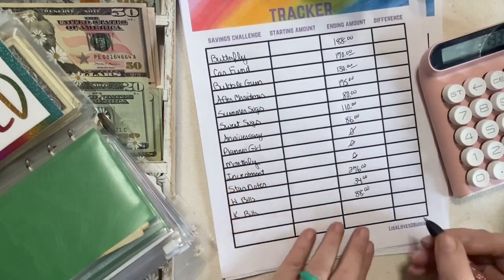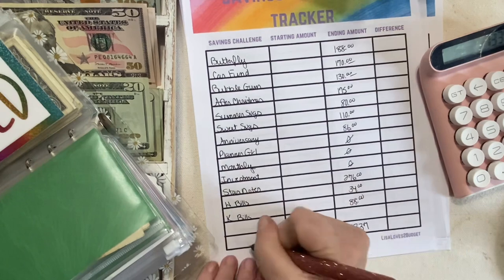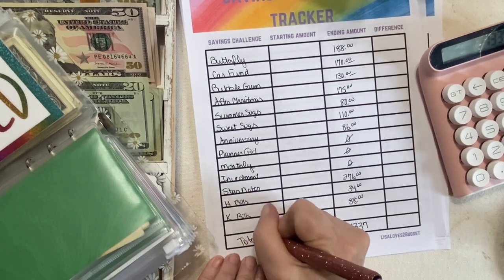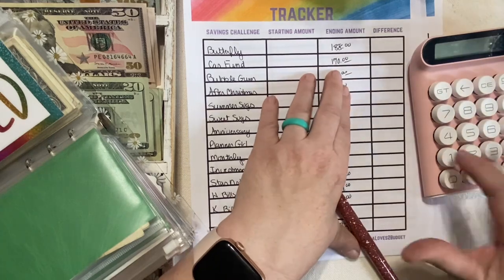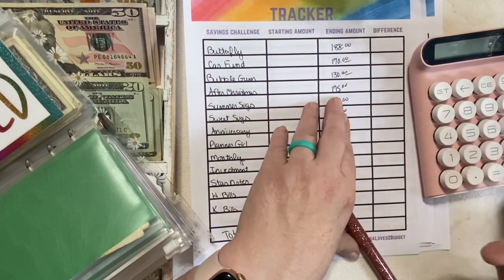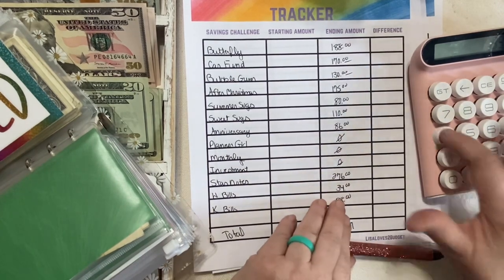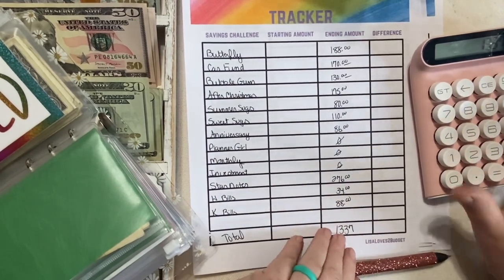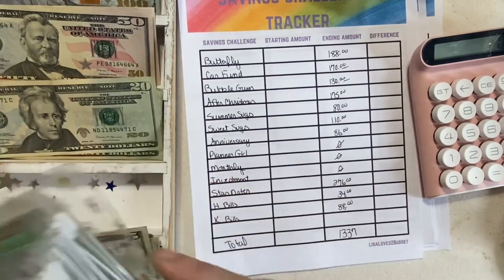Wow, you guys — $1,337 in this binder! I did not know there was that much in there. I'm going to double-check that — nope, that's right. Those challenges sure do add up!